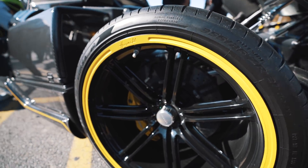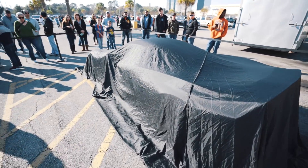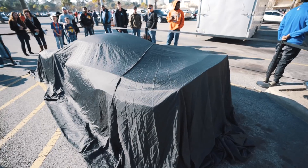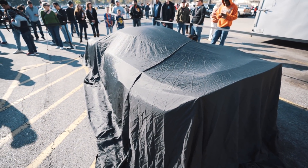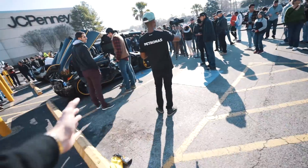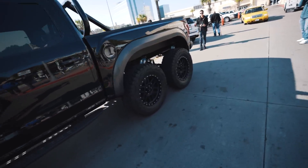Look how wide these tires are — 355s. So over here was the Venom, which I got a couple shots of before they put the sheet back on it. It's cool. I know it's supposedly gonna do like 300 miles an hour or something like that, who knows. But next to this thing, it doesn't matter. This thing is like next level.